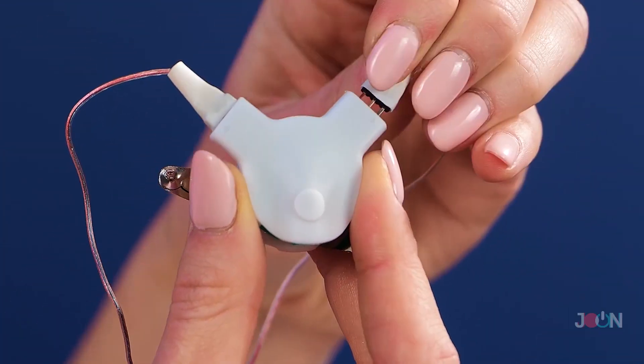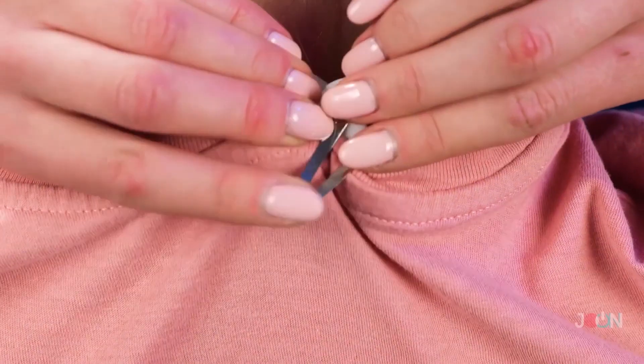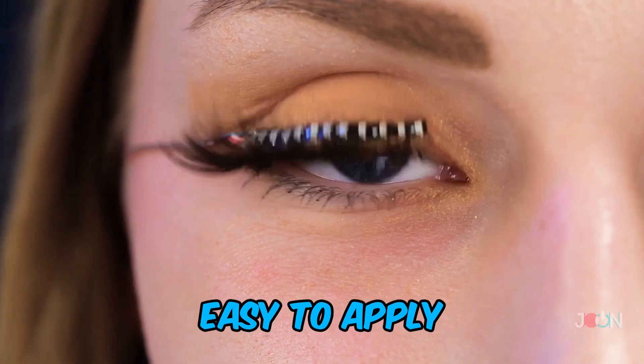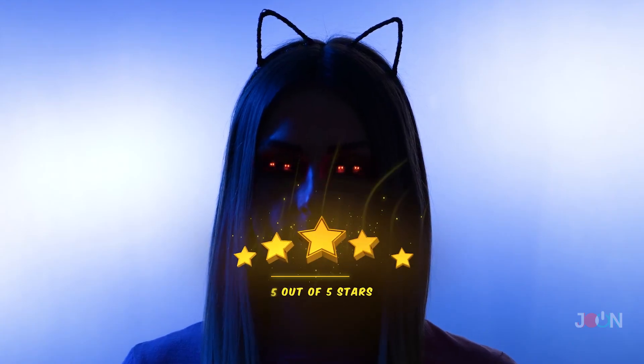If you like beauty products and wanna stand out, you'll love this next gadget — it's these LED lashes! Who doesn't want a futuristic look? They're easy to apply and certainly eye-catching. A fabulash 5 stars!